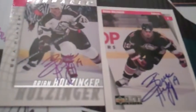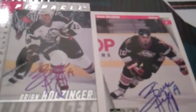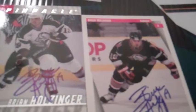First one I'm going to show you — two for two from Ohio. From the Buffalo Sabres, two out of two from Brian Holzinger. Signed nicely in blue ink, and nice return.